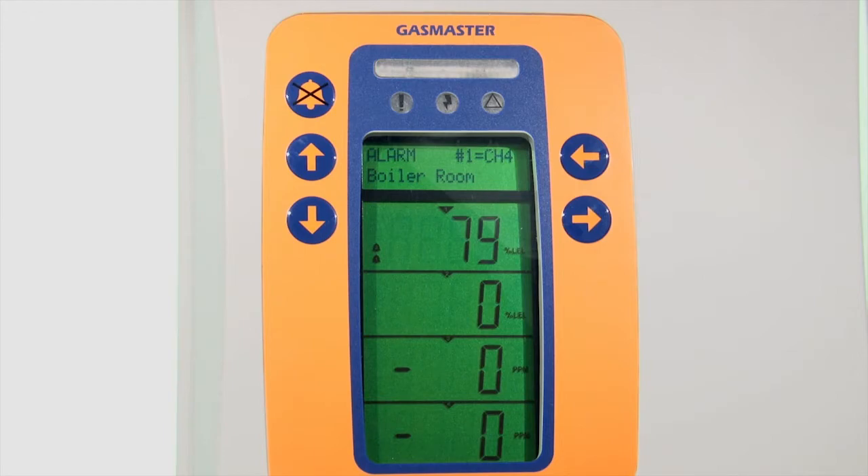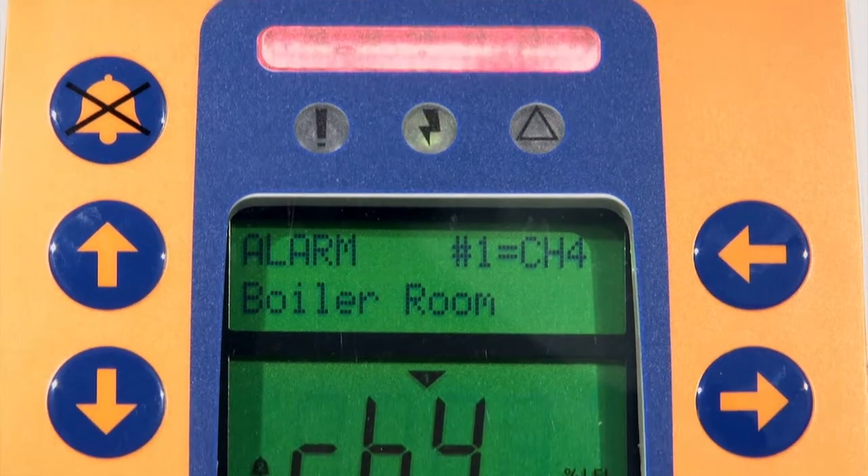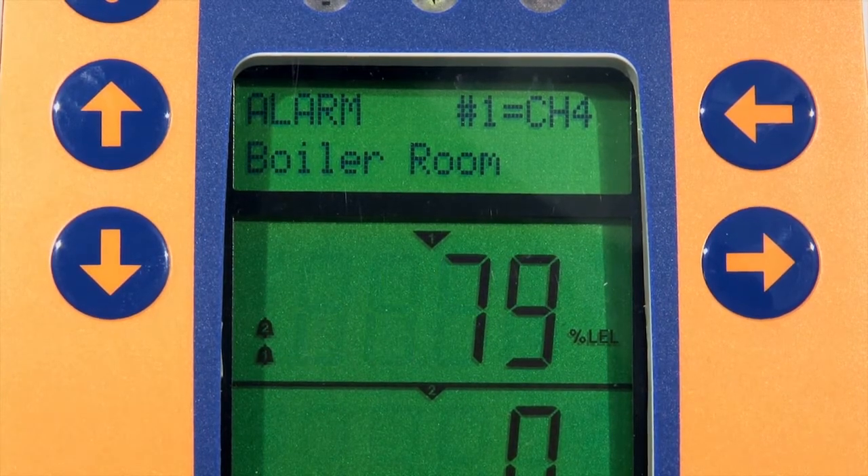When an alarm situation is detected, the alarm indicator bar flashes and an 85 dB sounder activates, instantly warning you of the danger. The LCD display provides detailed descriptions of alarms and detector locations.